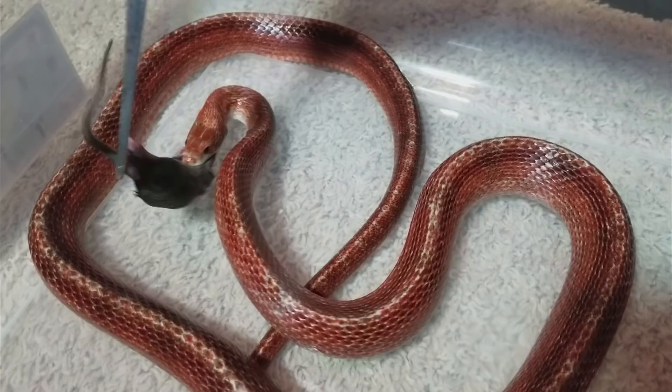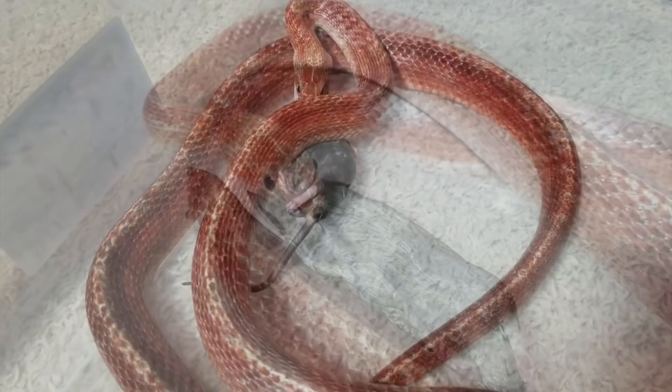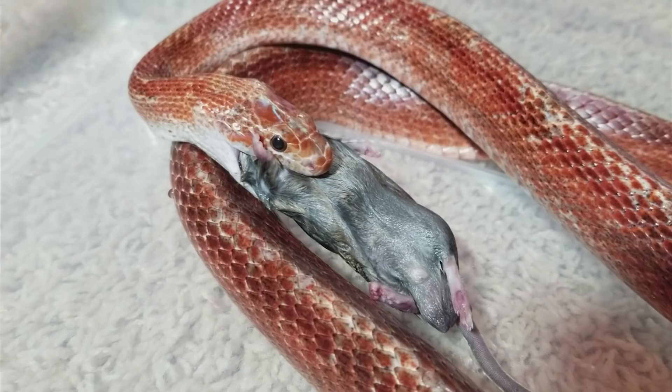They left this boa constrictor as well as Cooter, and the boa was a good weight, a great eater, healthy, so that one got adopted out pretty quickly. But I hung on to Cooter, and I still have him today because I still would like him to get some of that weight back.